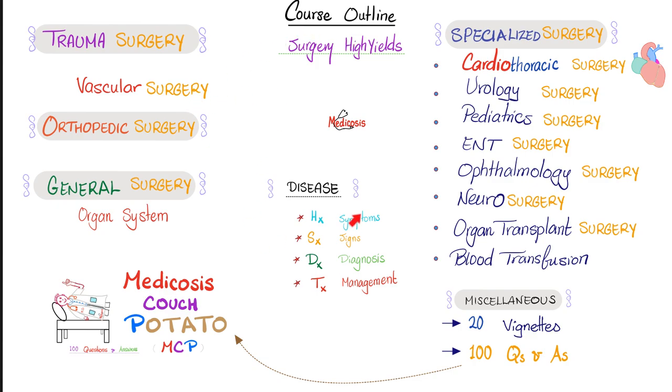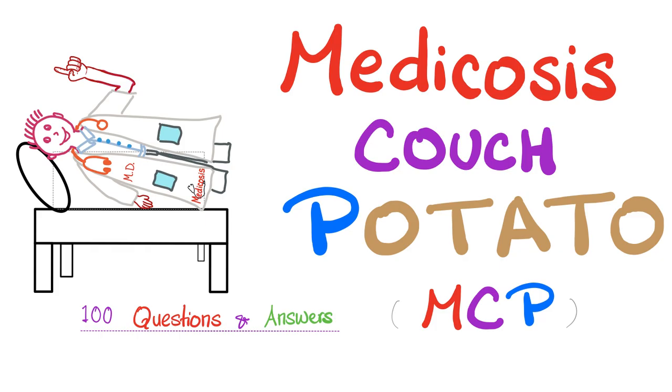In this course, you will learn about all of these topics, focusing on the most high-yield pieces of information. At the end of the course, there are 20 vignettes with answers and 100 questions and answers in a new segment known as Medicosis Couch Potato, where you're supposed to lie on the couch and just listen and try to guess: what's the condition, how can I diagnose it, how can I treat it?